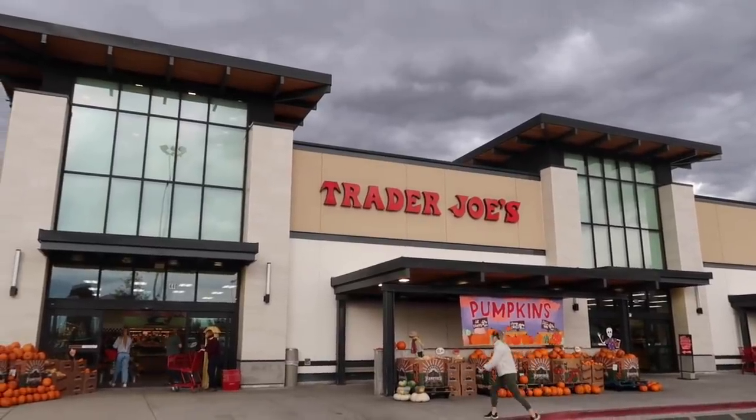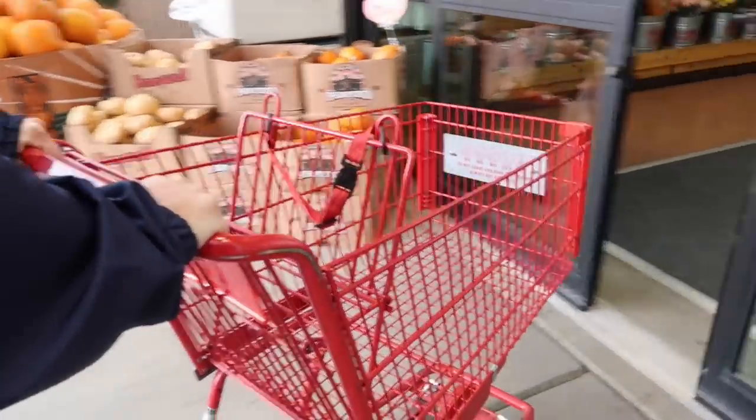Hello friends, welcome back to She's in Her Apron. Today Derek and I are going to take you along as we shop Trader Joe's. We've never shopped Trader Joe's together and I'm really excited about this. We found a ton of things for the holidays — grazing boards, charcuterie boards, holiday desserts, holiday foods, and especially for Thanksgiving. Let's jump in and see what we see.